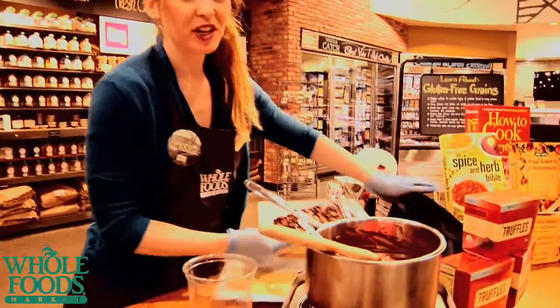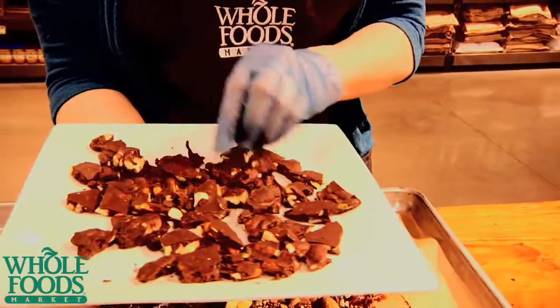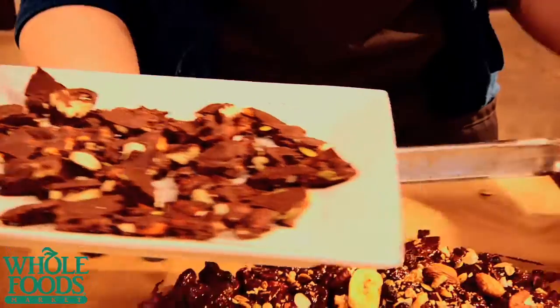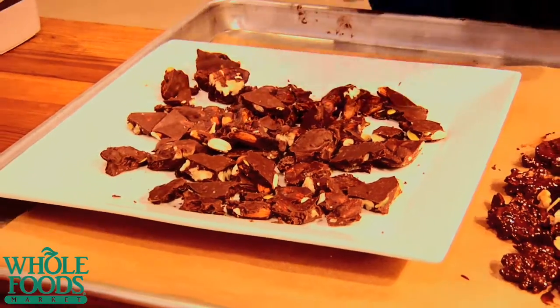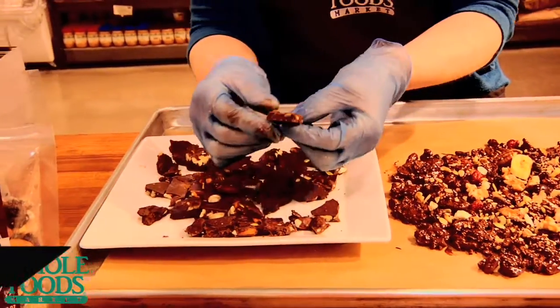And, magic of television — this is what you get afterwards. This is a different batch I made. Every batch is unique; you can choose what kind of fruit and nuts that you like. We've been eating on this a little bit, so this is all that we have left. But it's super delicious. I think I'm going to take a bite right now. Enjoy! Happy Valentine's.